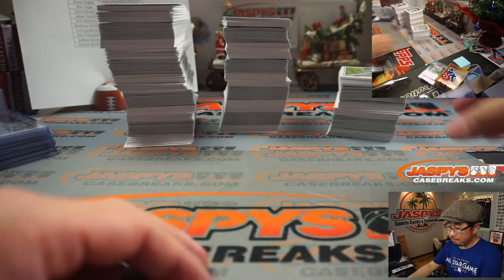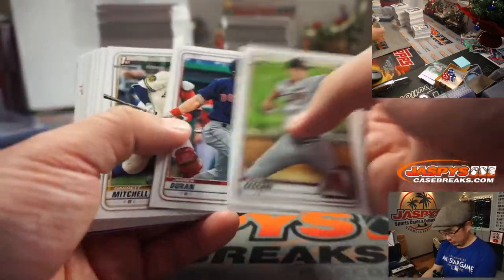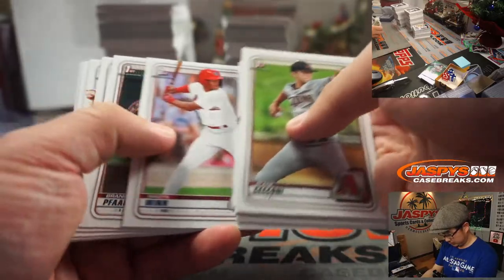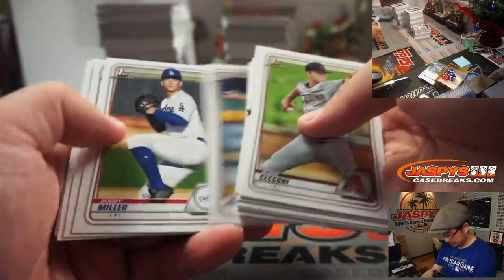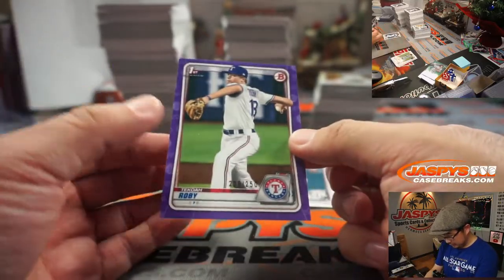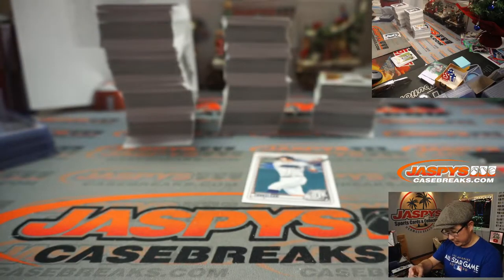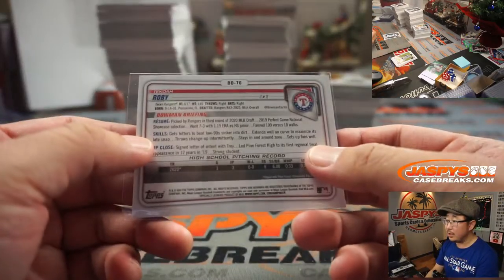Okey-doke, good luck everybody. Final box in Super Jumbo. Paper Torkelson. Tekoa Roby to $2.50 — Purple Paper going to Alex and the Rangers.